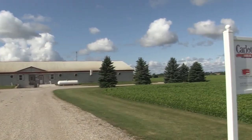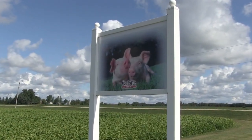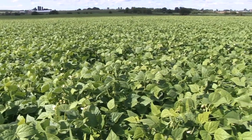The farm is basically hog and cash crop. We have a three-crop rotation: corn, soybeans, and wheat generally. The odd time we get some edible beans worked in there. Some of our soil gets manure, some of it doesn't.